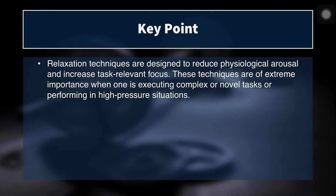To summarize: relaxation techniques and arousal enhancement techniques both serve to reduce physiological arousal and increase task-relevant focus. These techniques are of extreme importance when executing complex or novel tasks or performing in high-pressure situations.